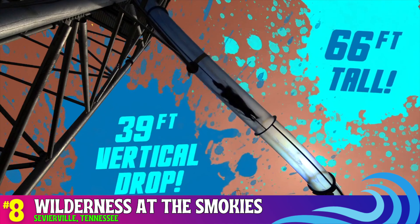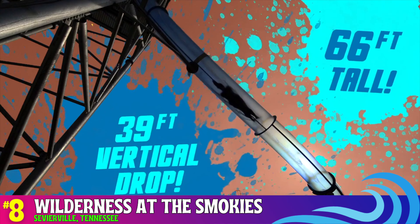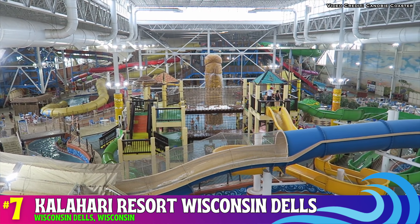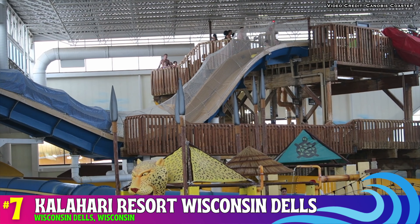Number seven: Kalahari Water Park Resort, Wisconsin Dells. Opening in the year 2000, this was the very first Kalahari Resort. While it's still one of the best indoor water parks in the country, it is the weakest one in the Kalahari chain. Wisconsin Dells is known as the water park capital of the world. Your Kalahari adventure starts with 14 different indoor water park attractions including the master blaster water coaster, screaming hyena, and zigzag zebra. Kids will love the wave pool, lazy river, and kid areas with slides, waterfalls, and more. Once outside, you'll find over a dozen awesome water slides and other attractions.